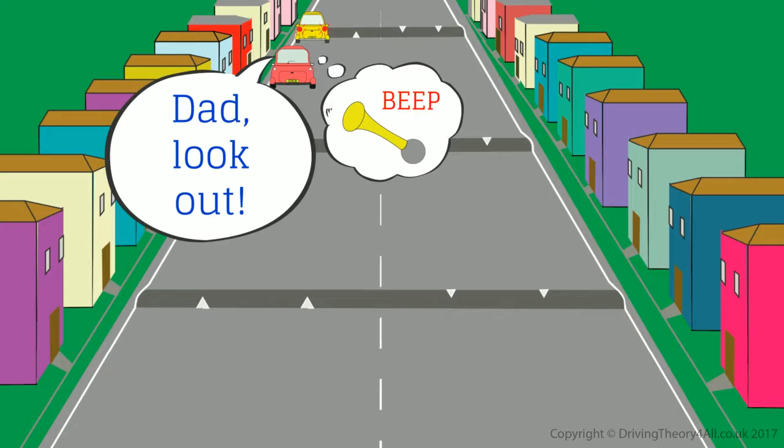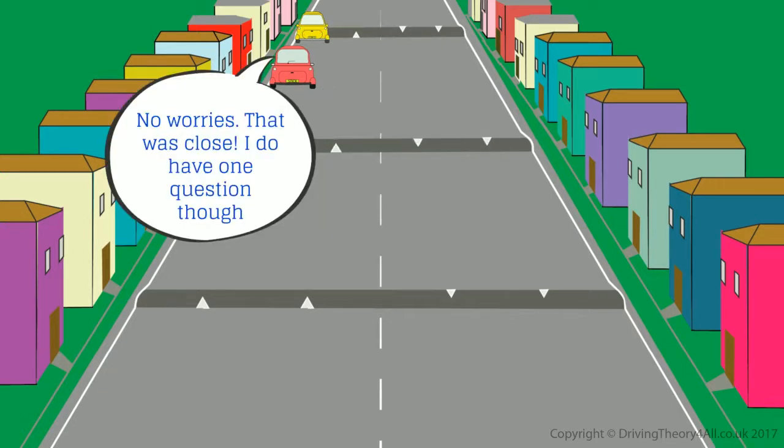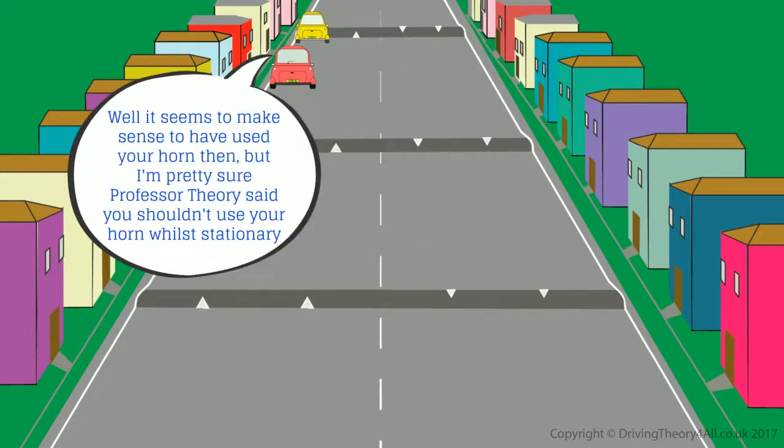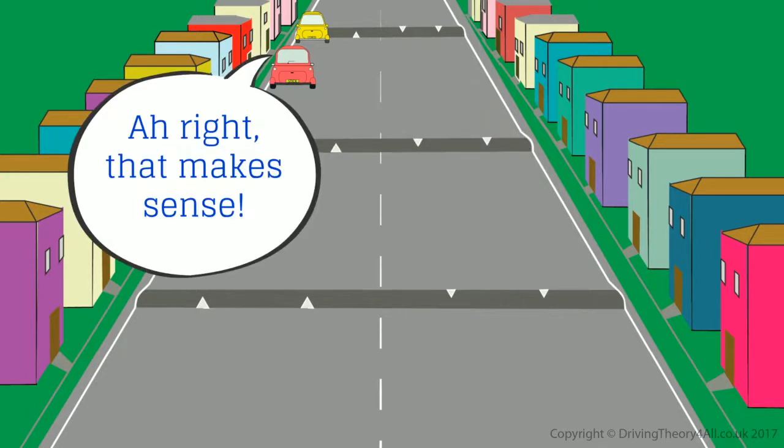Dad, look out! Thanks, Ben. That was close. I do have one question though — it seems to make sense to have used your horn then, but I'm pretty sure Professor Theory said you shouldn't use your horn whilst stationary. The Highway Code states that you should not use your horn whilst stationary, or between 11.30pm and 7am in a built-up area, unless another road user poses a danger. Ah, right. That makes sense.